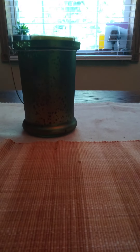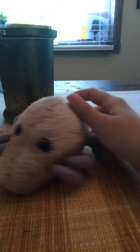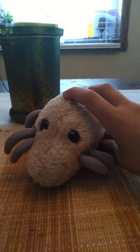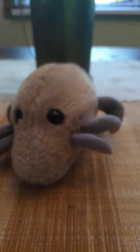Hi guys, so today I'm going to show you all my giant microbes. This is the first one — he's probably my favorite. And this is dust mite. He's a dust mite. This is the first giant microbe I ever got, so I really like him.